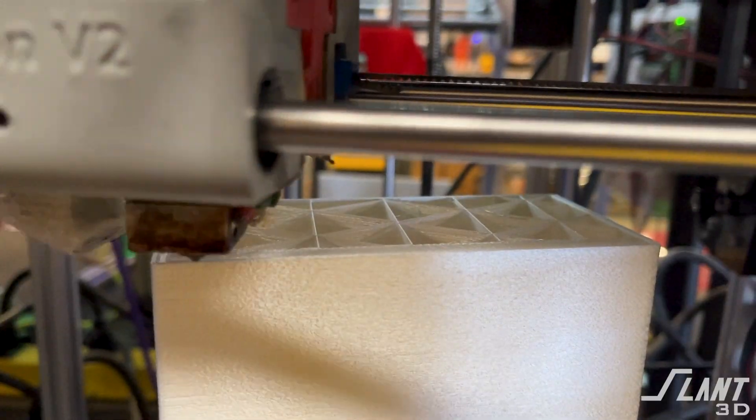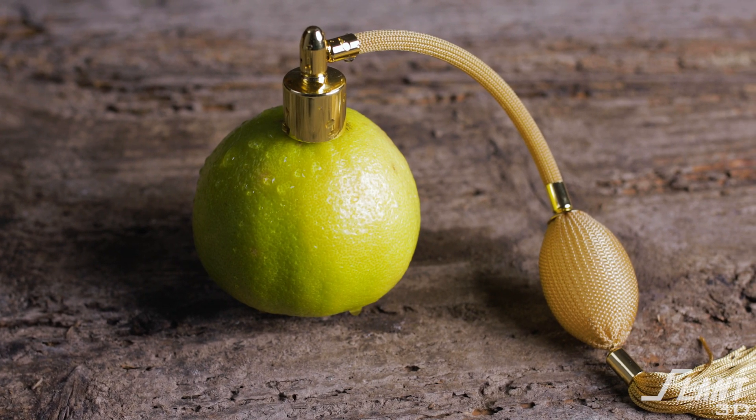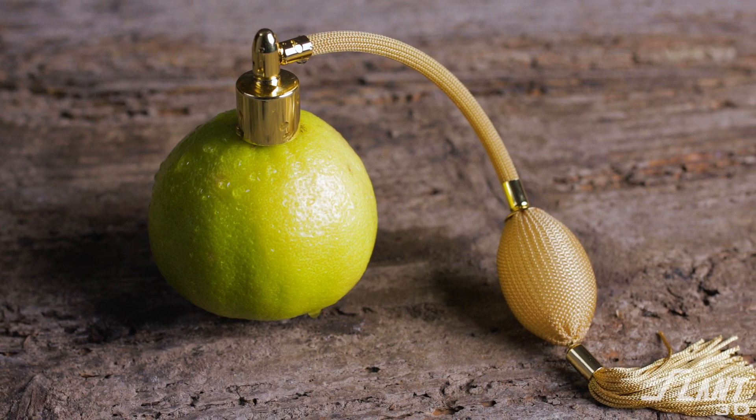The bottle itself and the experience of opening it up and storing it has to be very carefully tailored, as well as the presentation of it inside of a store. They reached out to us because 3D printing could create something that was fully unique and different from what anybody else had ever done with perfume.